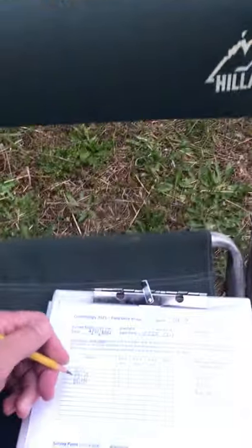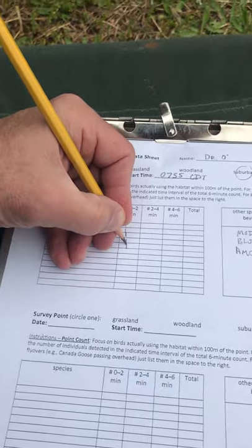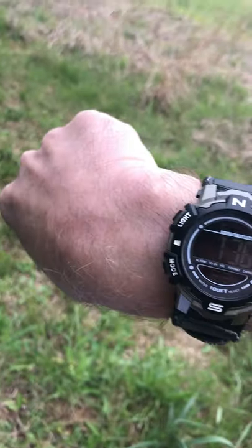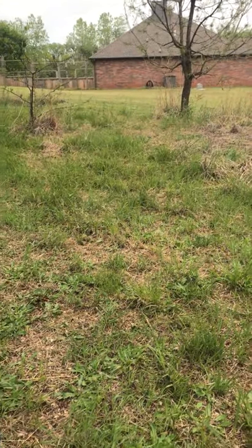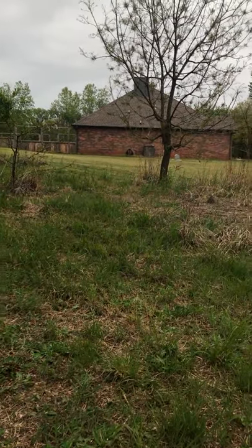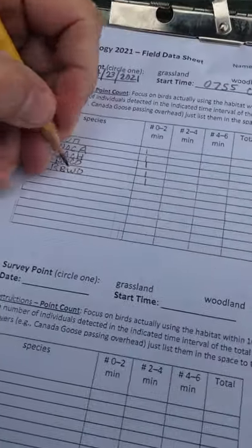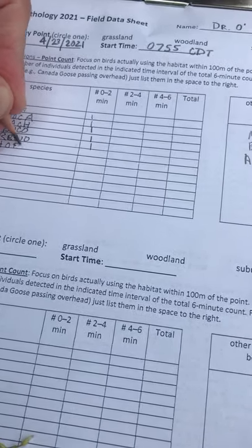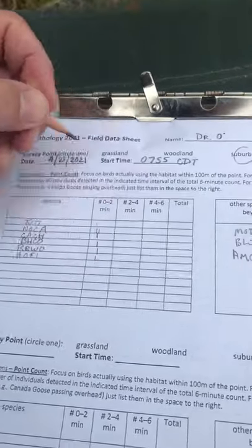Right behind me is a red-bellied woodpecker. We're still in that first time band — at about 1:36, 1:37. There's a cardinal behind me so I'm just going to add another cardinal to mark there.